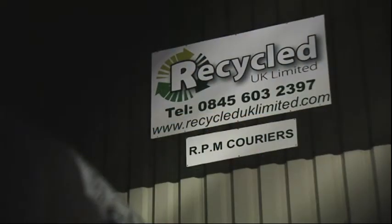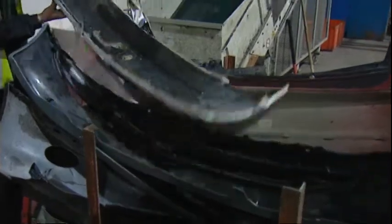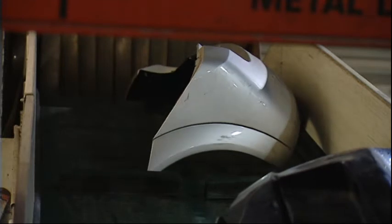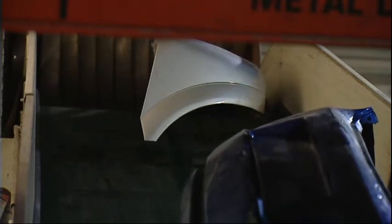We recycle plastics of all varying types, predominantly post-industrial material — rejects out of tolerance, wrongly shaped — and we put it into polymer type, shred, granulate, and put it back into industry.